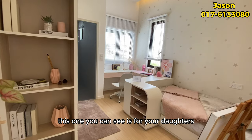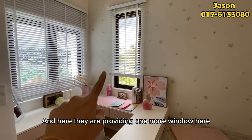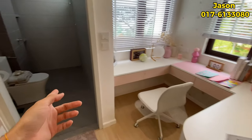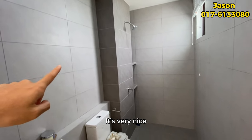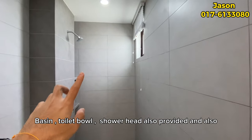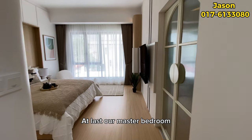Moving to the other bedroom — this one is clearly for daughters, with a pink colour scheme. There's one more window here providing great natural sunlight. It also has its own bathroom with full-height wall tiles, which looks very nice. The same standard fittings apply: basin, toilet bowl, and shower head, plus a small window for air ventilation.